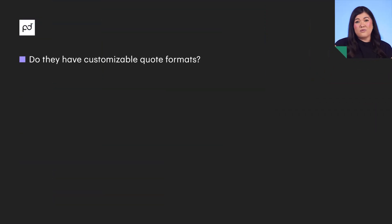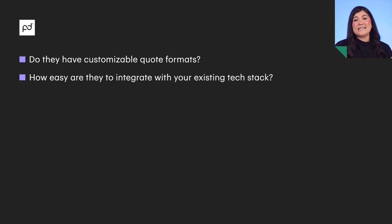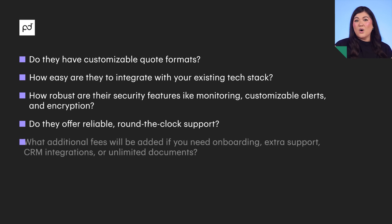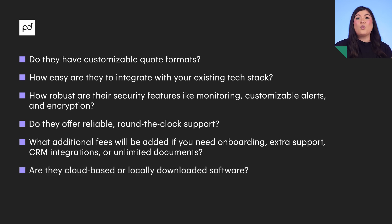There are plenty of great quoting tools to choose from, but ultimately every business has different needs and budgets. If your organization has a very specific quoting process requiring billable hours, handling information requests, or dealing with uncommon currencies, you might be better suited with a tool that specializes in that functionality. When evaluating quoting tools, consider: Do they have customizable quote formats? How easy are they to integrate with your existing tech stack? How robust are their security features like monitoring, customizable alerts, and encryption? Do they offer reliable round-the-clock support? What additional fees apply for onboarding, extra support, CRM integrations, or unlimited documents? And are they cloud-based or locally downloaded software?